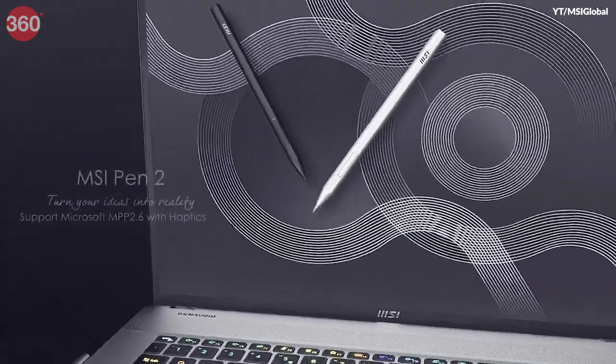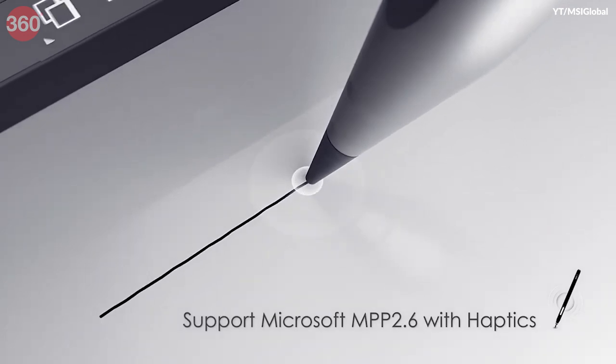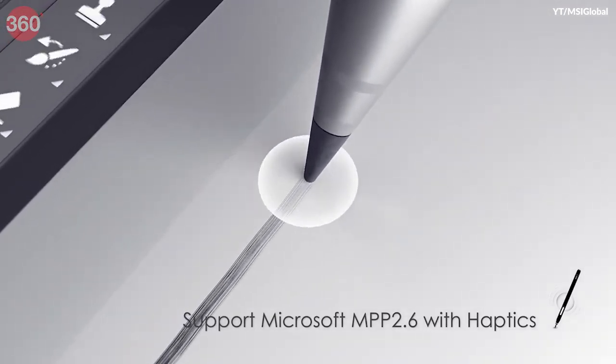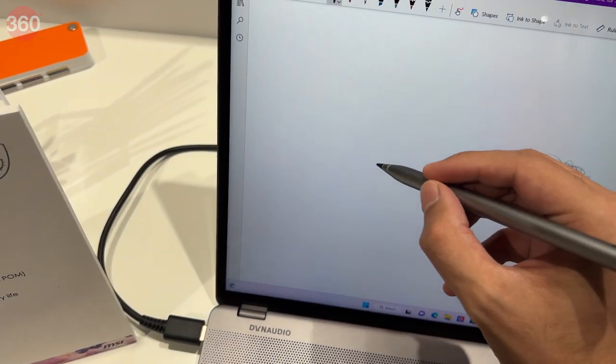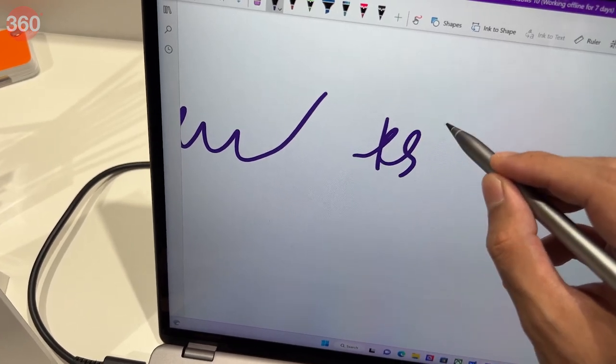In addition to laptops, MSI has announced its new Pen 2 stylus, which uses the MPP 2.6 standard to ensure compatibility with a variety of laptops. It boasts haptic feedback as well as 4096-level pressure sensitivity. It can also work as a traditional pencil, so you don't have to switch whatever you're holding to take notes on paper.